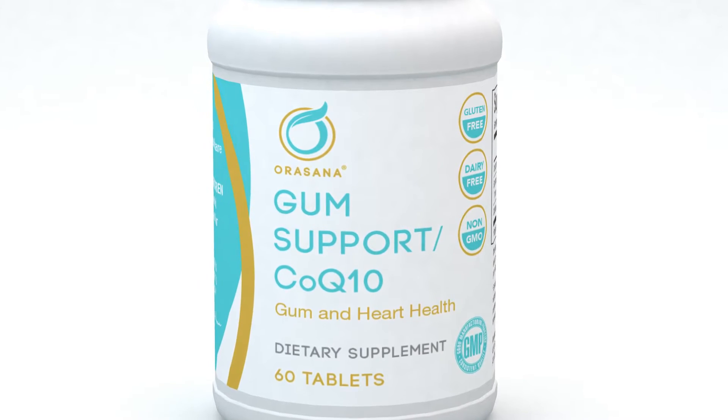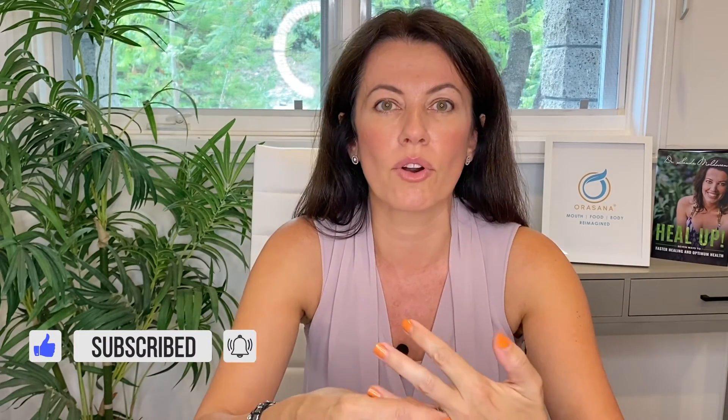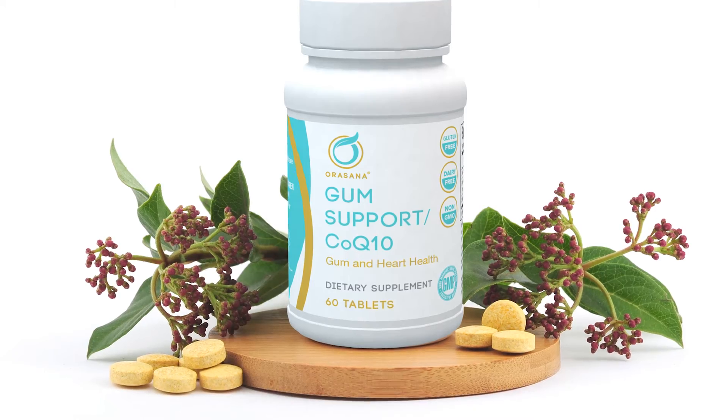Studies have shown that when CoQ10 is taken together with adjunctive periodontal treatments — such as a deep cleaning or treatment in the dental office for periodontal disease or gingivitis — we see a significant decrease in inflammation. So it really supports any dental treatment for people that have gum disease or gingivitis.